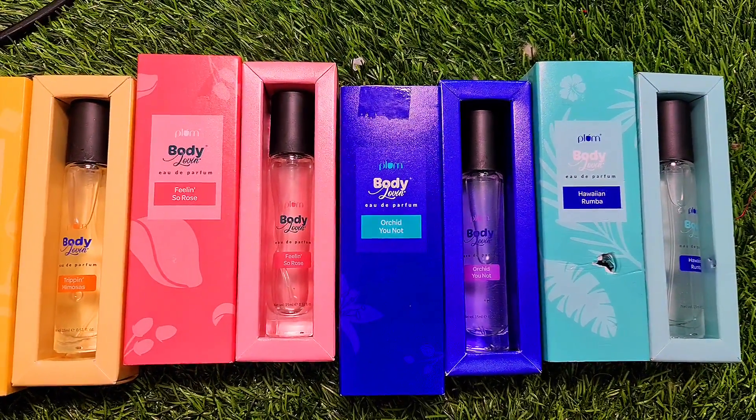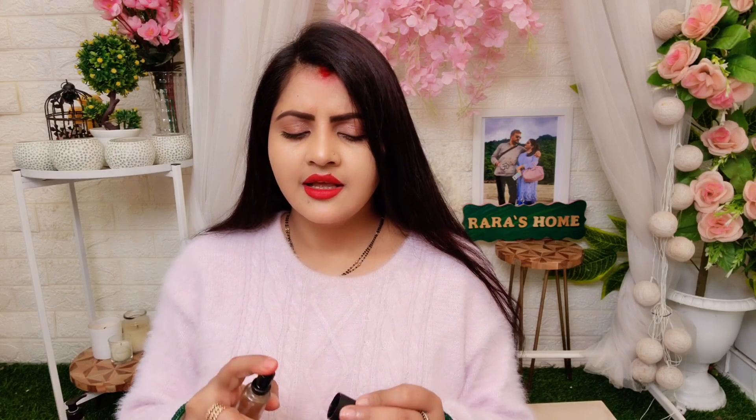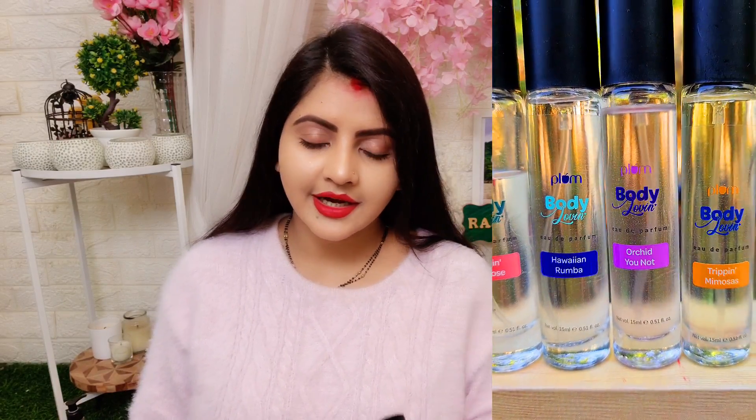Now let's talk about fragrance. My most favorite is the Body Lovin' Feelin' Rose variant — look at this, it's almost half empty, so the packaging is a little heavy. Oh my god, as much as you spray it, this is a very beautiful rose-like fragrance and I love this. I'll recommend it. Next, Trippin Mimosa — from this you get a citrusy fruity fragrance, it feels very fresh. It's good for summers and for those who like citrus fragrance, it is perfect.